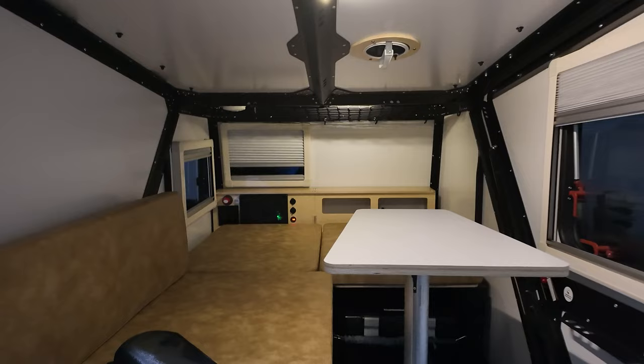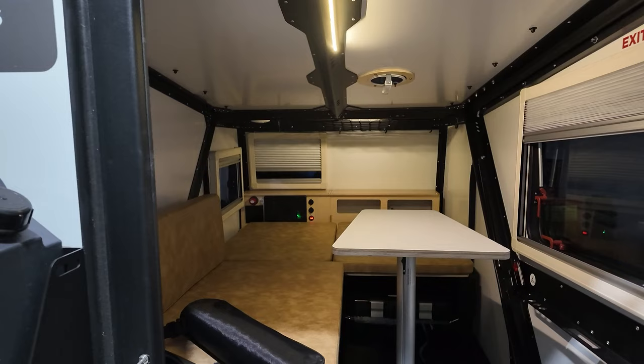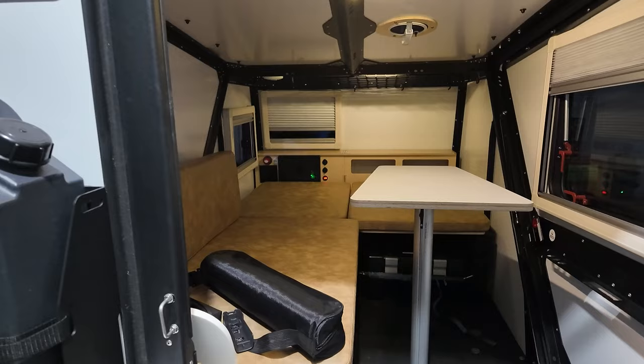I added a big cargo net to the back so that I can throw my pillow and blanket up there during the day and still have all of the space. One thing I see that people do with the Tiger Moth that I don't love is a full-time bed setup — that kind of kills a lot of the multi-purpose functionality. Because you can sit in here and work or eat at the table. If I wanted just a bed teardrop, I would have just got any other teardrop on the market. I'll definitely be trying to play to the Tiger Moth's strengths.